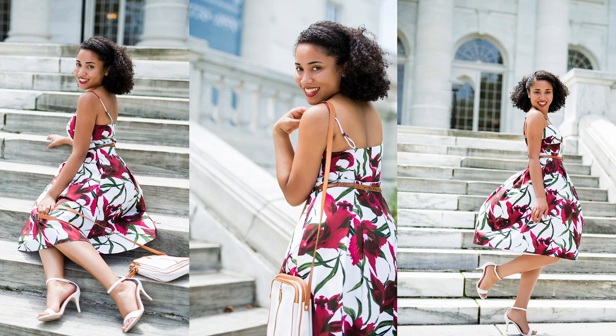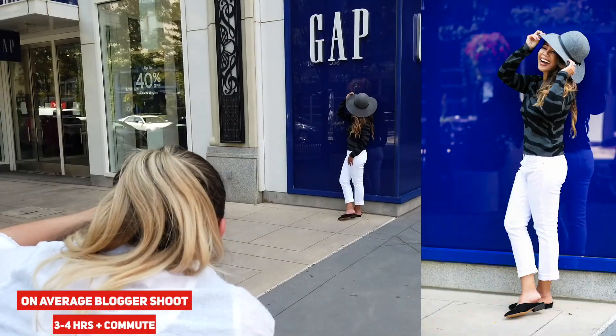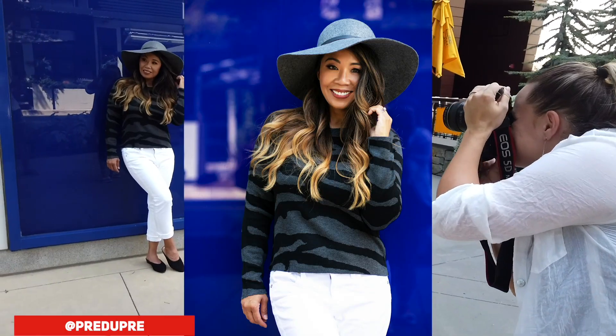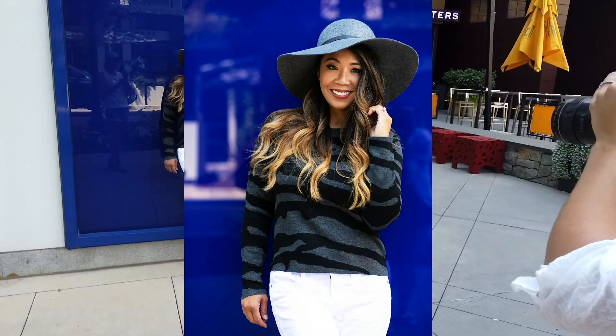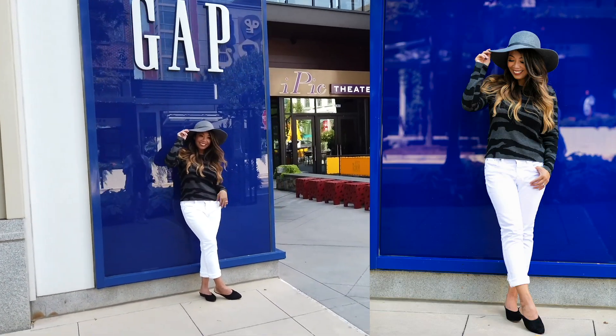They're investing their time getting ready, getting their hair and makeup done, packing everything, driving, shooting, coming back home, unpacking — it's actually a lot of work that goes into the production. So it makes more sense to shoot more in one day rather than spread it out into multiple days. Basically, you want to plan to shoot four to six different outfits or looks in a day. I define an outfit as either a change of clothes or a change of setting or setup.